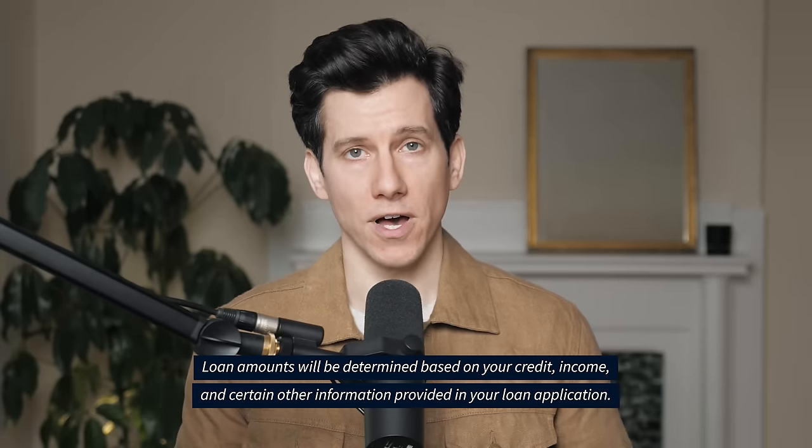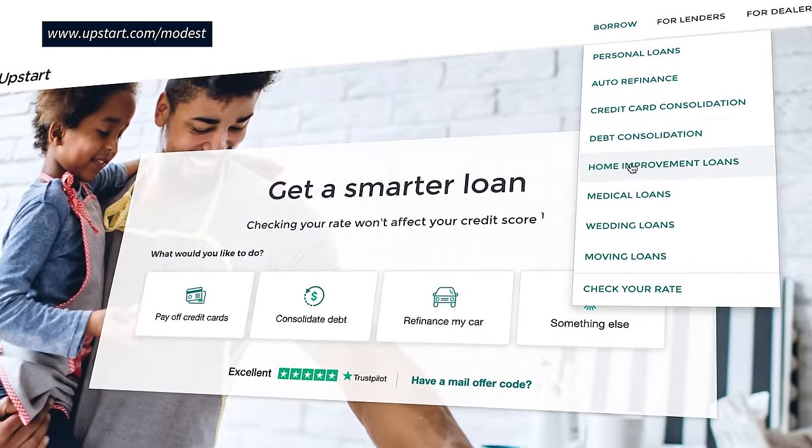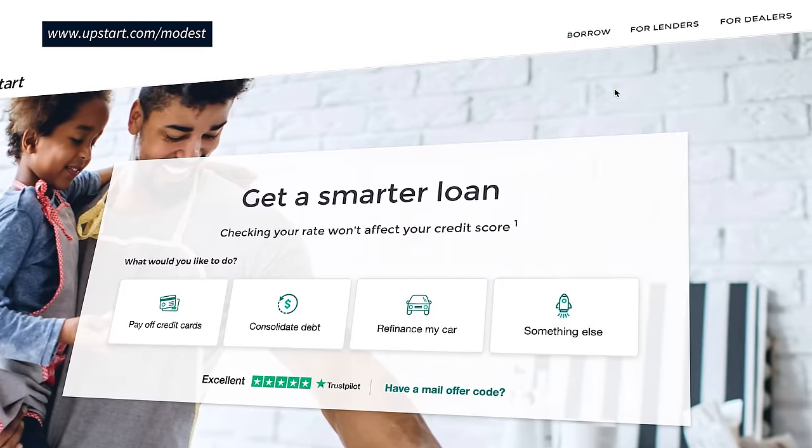If you've ever applied for a loan the traditional way, let me tell you from personal experience, it's about as much fun as getting a root canal, only it takes longer. I'm talking wet ink signatures, printers, fax machines, phone calls back and forth, and loads of emails. Upstart makes this whole process so much easier. Over a million people have already used Upstart to consolidate high interest rate debt, pay for education, or even cover some personal expenses.